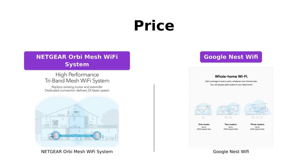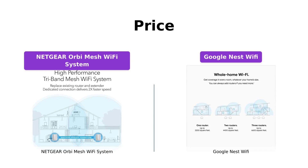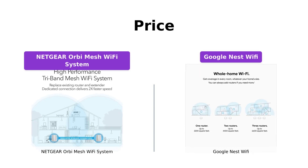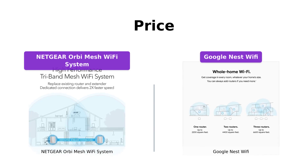Starting with the price, the Netgear Orbi Mesh Wi-Fi System is priced at $279, while the Google Nest Wi-Fi comes at a more affordable price of $169. If budget is a concern for you, the Google Nest Wi-Fi might be a better option.